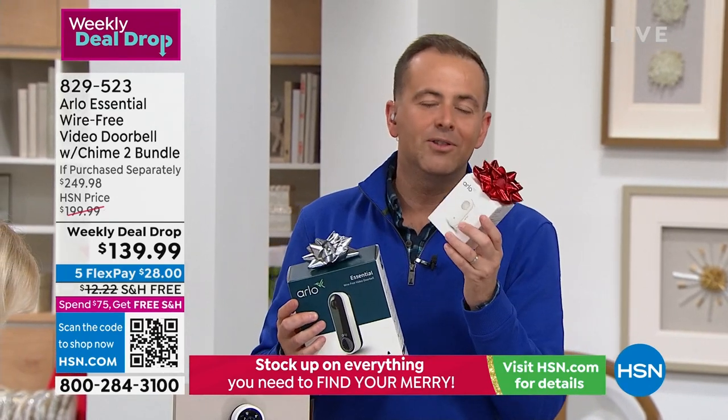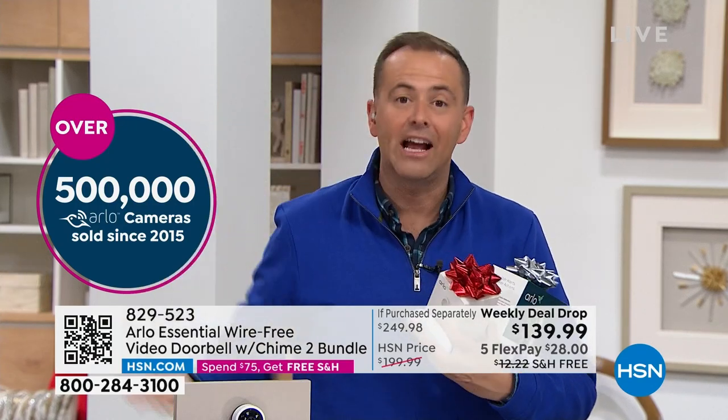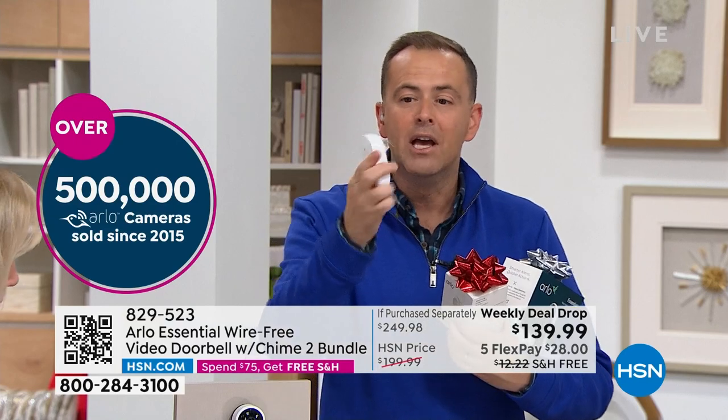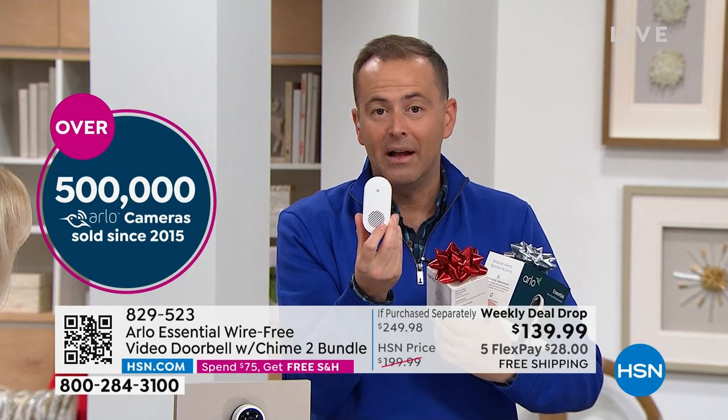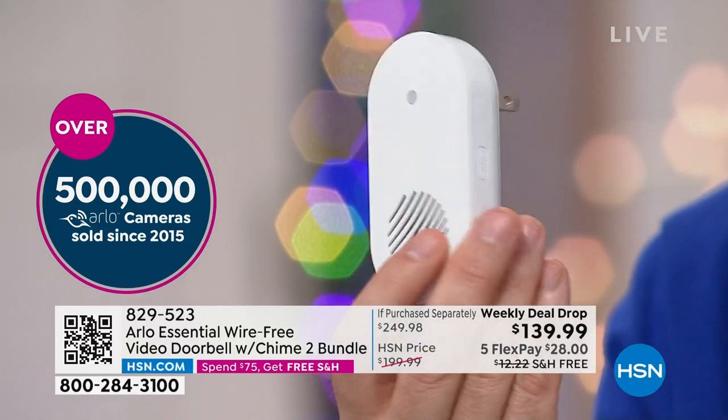The chime shouldn't be hard to explain: with video doorbells, when somebody presses the button you get an alert on your phone. But with a chime you also get that audible ding-dong inside your house. Plug the chime into an outlet, it connects to Wi-Fi, and when somebody rings the doorbell it alerts your phone and makes that audible chime inside your house. That's a $50 value included tonight at no additional charge.